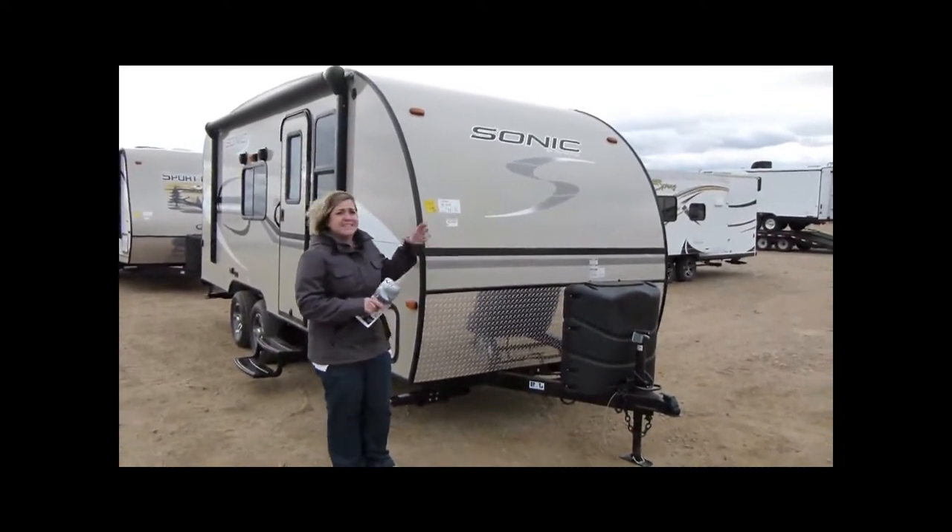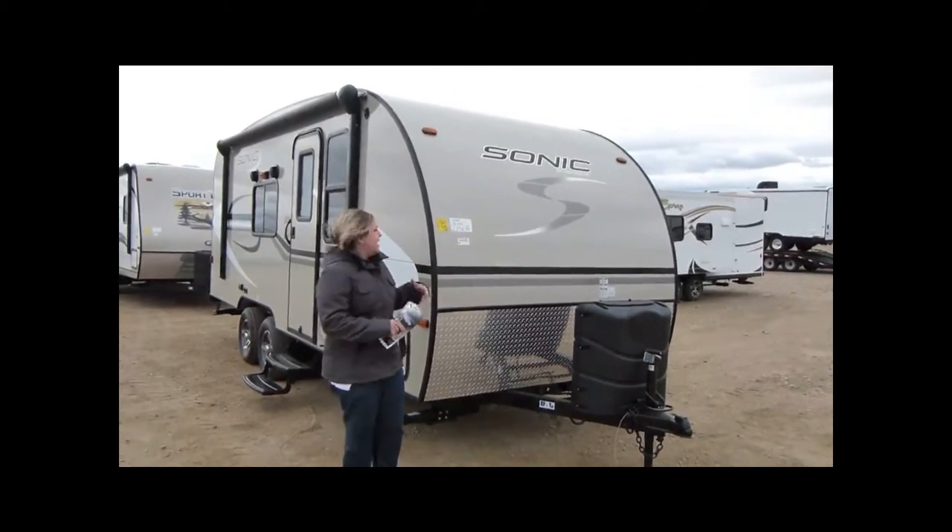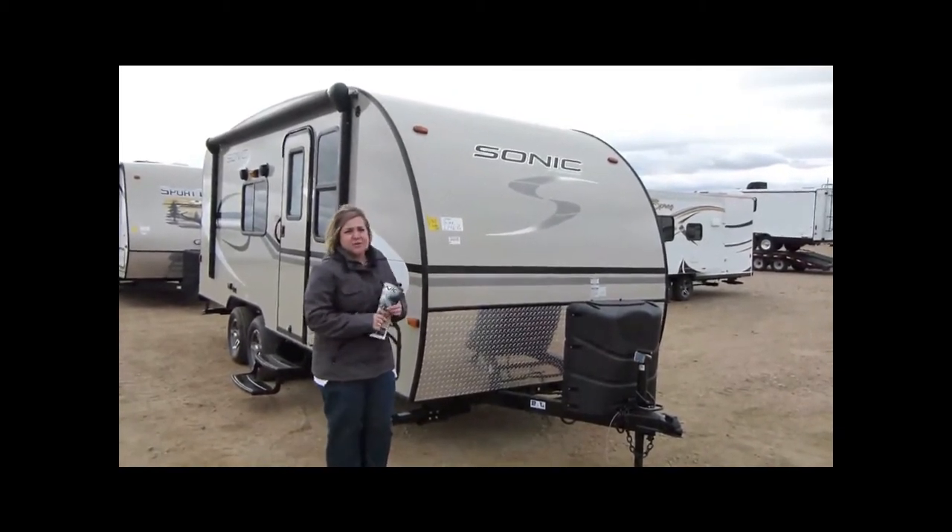Things like the inside height, the aluminum wheels, the upgraded mattresses, the two-way refrigerators. It's got a lot of stuff going on, so let's get started.